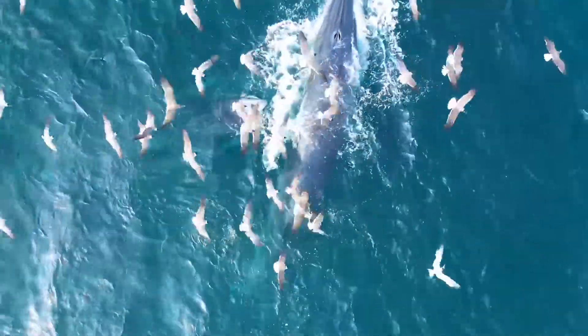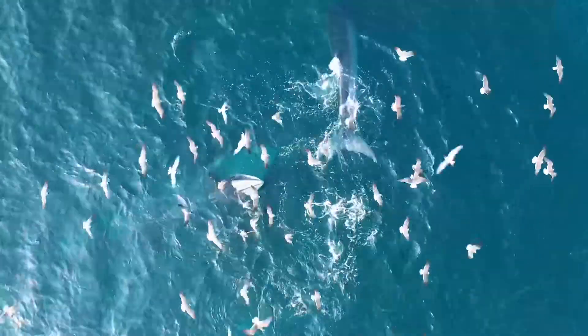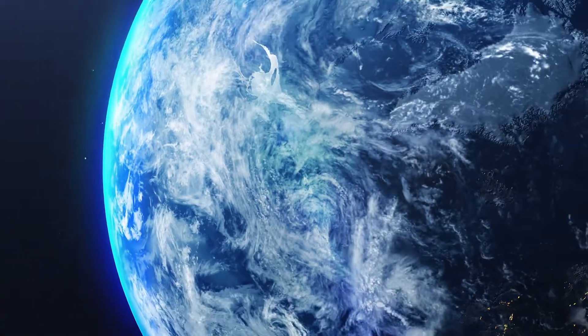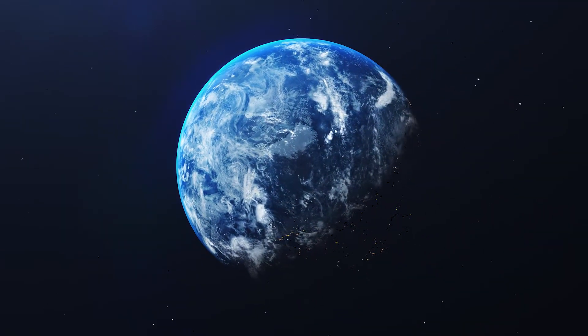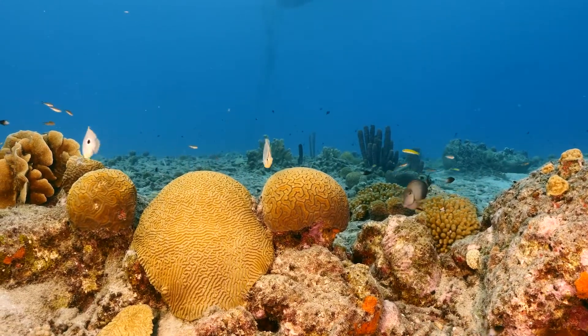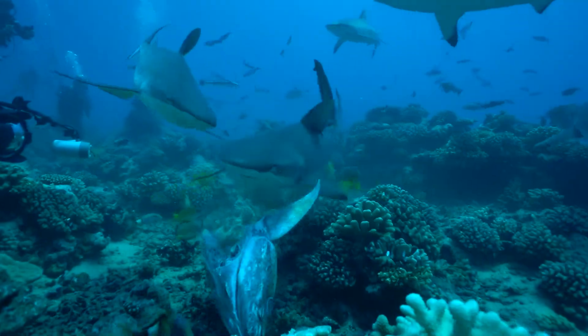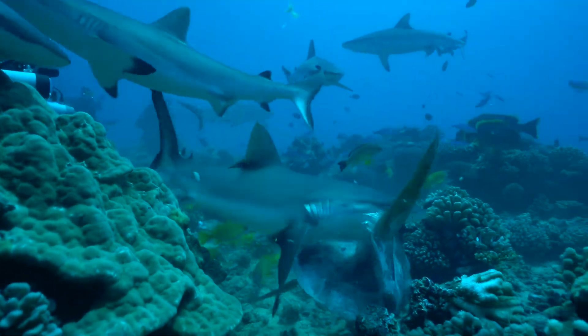Our planet is covered in a vast expanse of salt water — the oceans. Technically, the Earth has only one ocean that covers about 71% of our planet's surface. However, for the sake of understanding ecosystems and geographical convenience, we divide this immense body of water into five interconnected oceans.